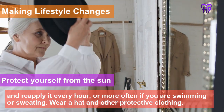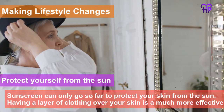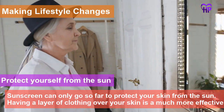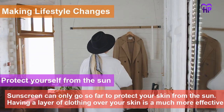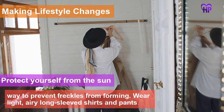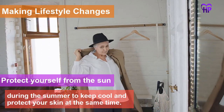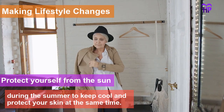Wear a hat or other protective clothing. Sunscreen can only go so far to protect your skin from the sun. Having a layer of clothing over your skin is a much more effective way to prevent freckles from forming. Wear light, airy, long-sleeved shirts and pants during the summer to keep cool and protect your skin at the same time.